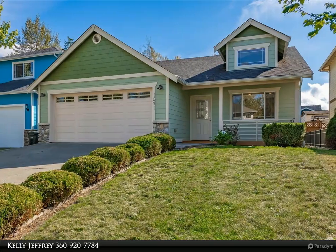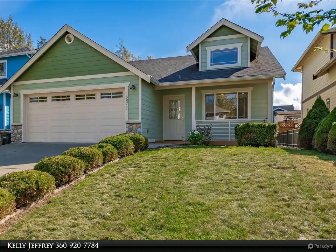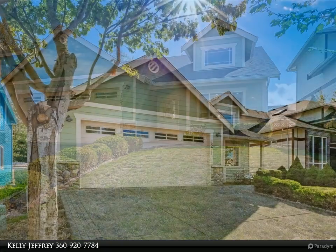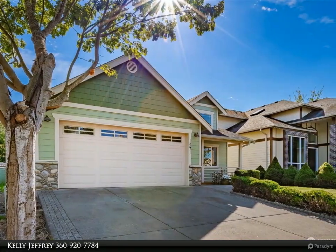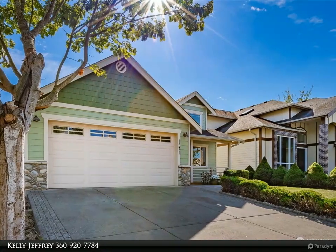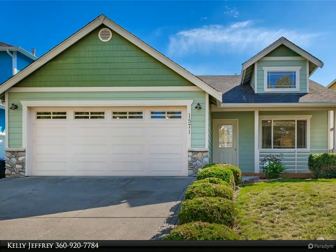This Windermere Real Estate/Whatcom Incorporated property video is presented by Kelly Jeffrey. Welcome to sought-after Orchard Estates in the heart of Bellingham, centrally located and minutes to Barclay Village, Costco, Lowe's, and COA for wonderful dinners.